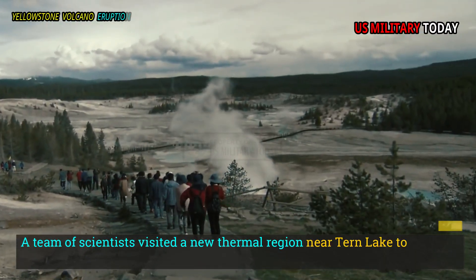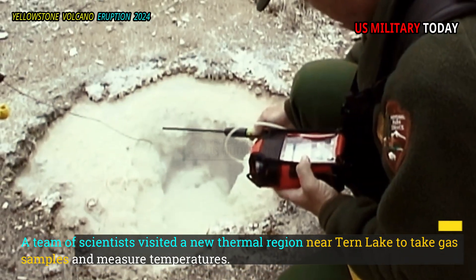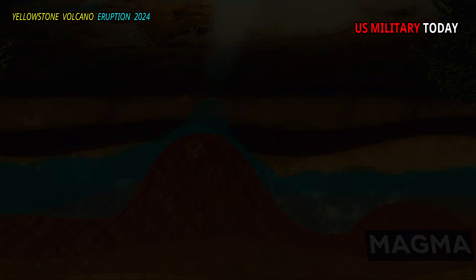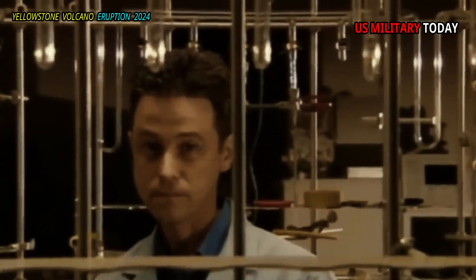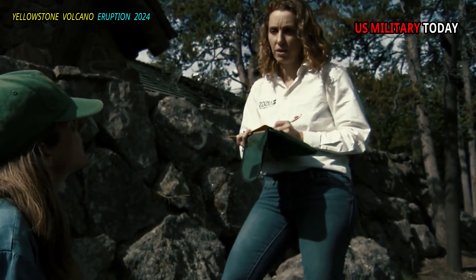A team of scientists visited a new thermal region near Turn Lake to take gas samples and measure temperatures. The results of their work provide a picture of how the thermal regions in Yellowstone developed. Yellowstone Caldera Chronicles is a weekly column written by scientists and collaborators from the Yellowstone Volcano Observatory. This week's contribution comes from Sarah Peak, a geochemist with the U.S. Geological Survey.